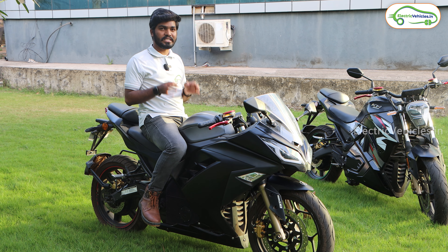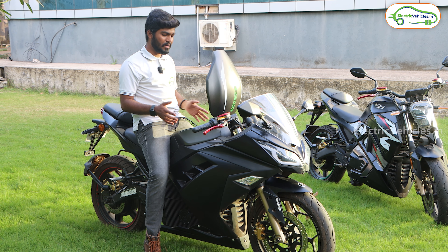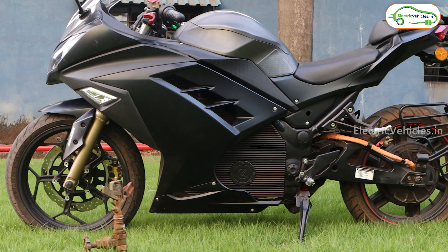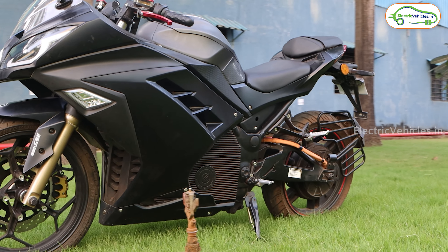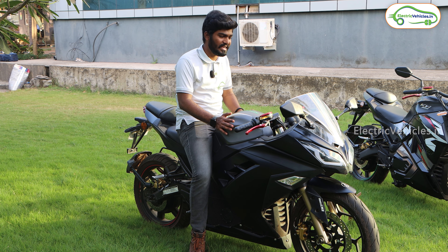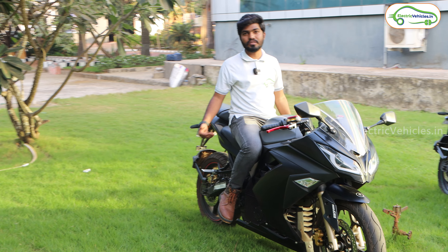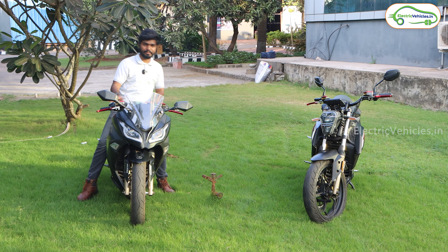The main special feature of the Kabira KM3000 is this frunk. We can literally open the front frunk of this electric bike — it comes with 8 to 10 liters of frunk space in which we can easily fit a small half-face helmet, and there's a small lock to secure it. All components of this KM3000, apart from the frunk, are IP67 rated. It also comes with dual projector LED headlamps, a clip-on handlebar, a sporty design, and a 5000W BLDC hub motor.